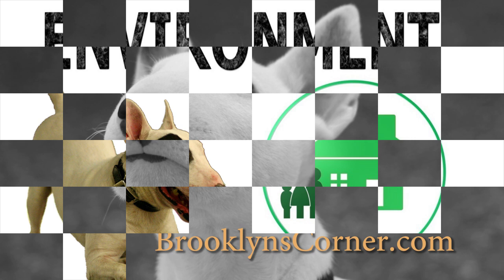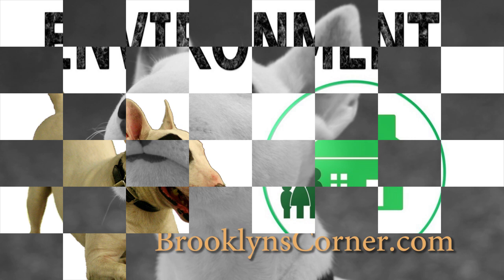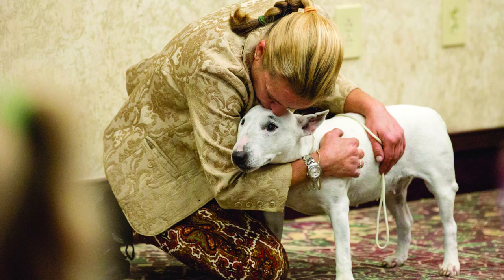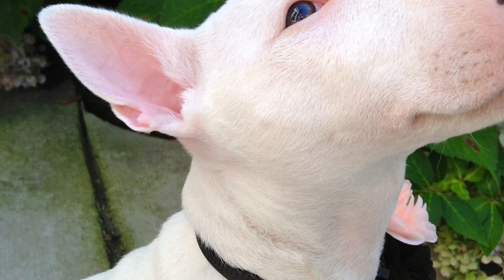Temperament: The Miniature Bull Terrier is friendly, playful, stubborn, and brave, and is always looking for something interesting to do. They love being with people and want to be included in all family activities — a car ride, a walk in the neighborhood, or in the park. They are also always alert and will protect your home and family from anyone with bad intentions.